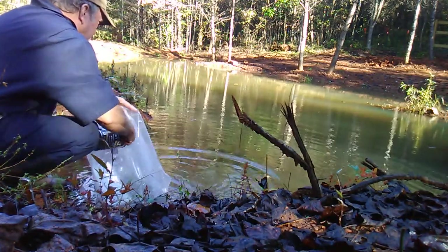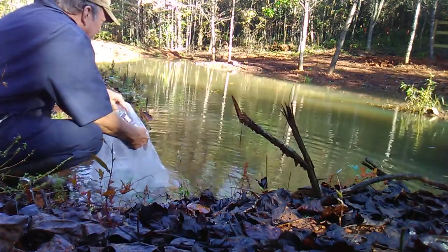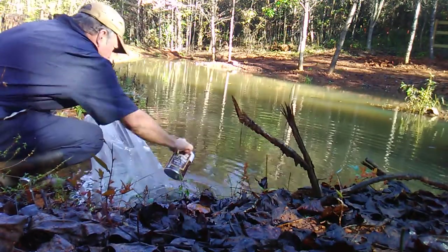I added a little water in here. One of the grass carp took off; the other one's just sitting there.